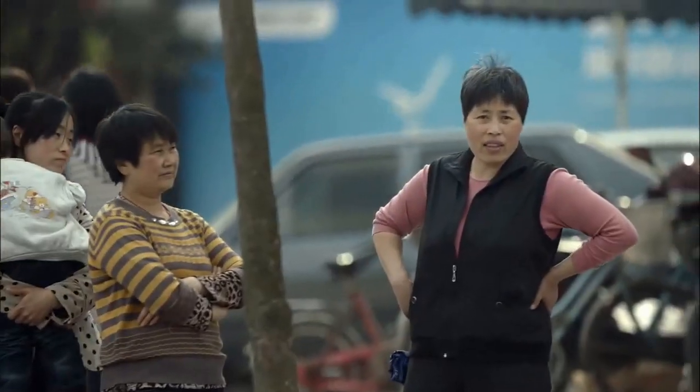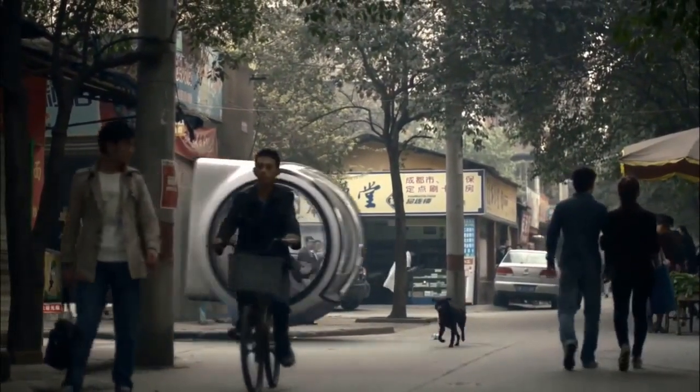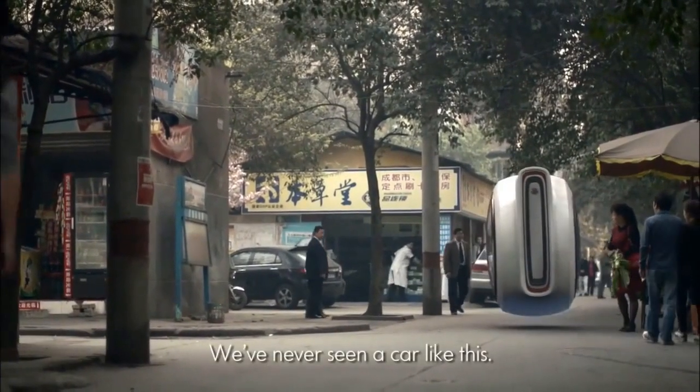In the video, Jia's parents take the tire-shaped hover car out for a spin through Chengdu. The narrator points out a number of the imaginary car's features, including a joystick controller, autopilot, and a collision avoidance sensor.